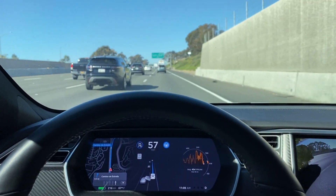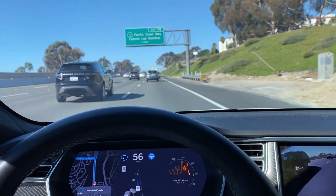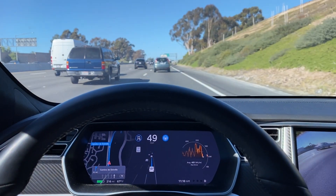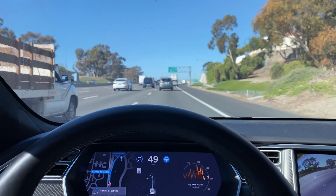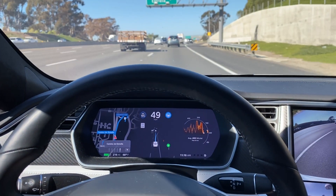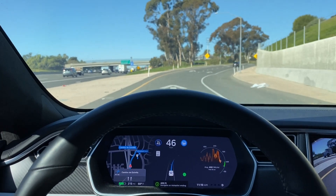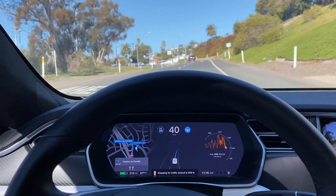Getting ready to come to our exit here. Lane centering on the highway is still brilliant — no real changes or setbacks from the latest update. There's the turn signal indicator. We'll take the exit. Speed limit sign still showing 65, we're doing 35, and now it's going away as we exit the freeway.